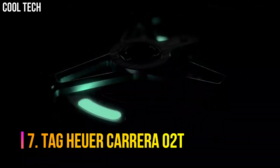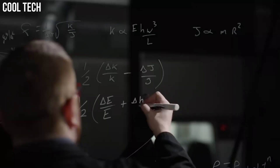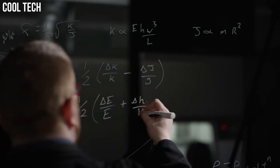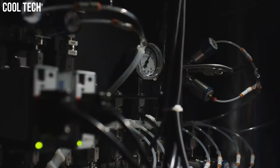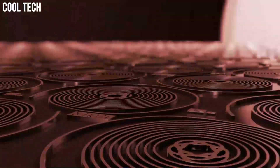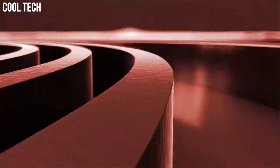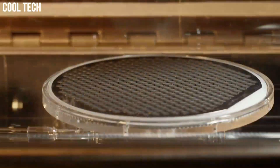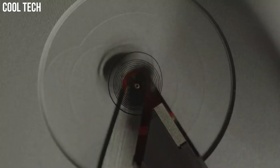Number 7: Tag Heuer Carrera 02T. The best-selling edition of the revolutionary Tag Heuer Carrera Heuer 02 Tourbillon with highly recognizable open-worked dial and titanium case. Each one undergoes no less than 3 weeks of intense testing to ensure it meets the strict chronometer accuracy. Special features: Swiss made. Item weight: 16 ounces. Movement: Swiss automatic. Water resistant depth: 100 meters.